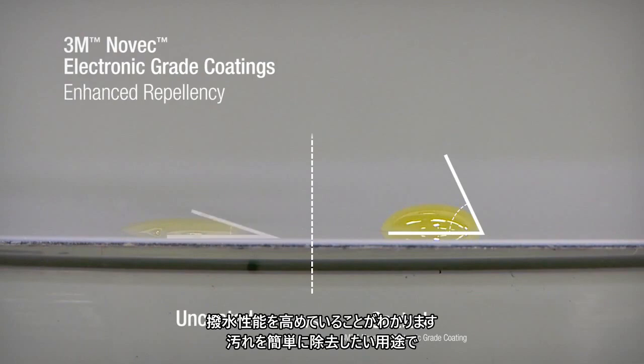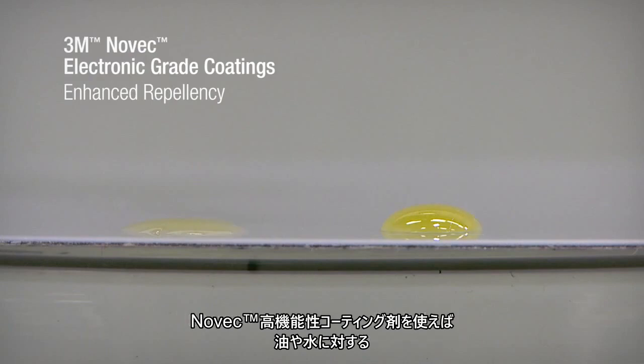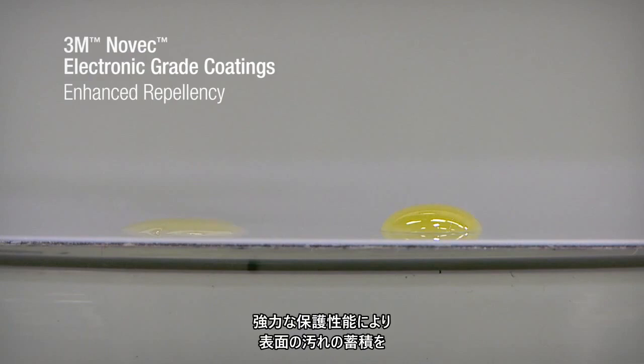Novec coatings for easy clean applications provide outstanding protection due to their ability to repel oil and water. This minimizes smudges and grime buildup while making surfaces easier to clean.